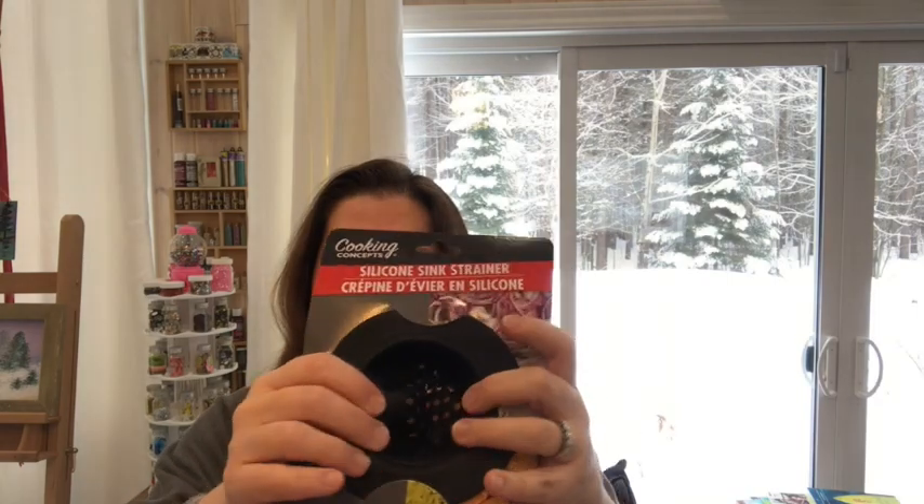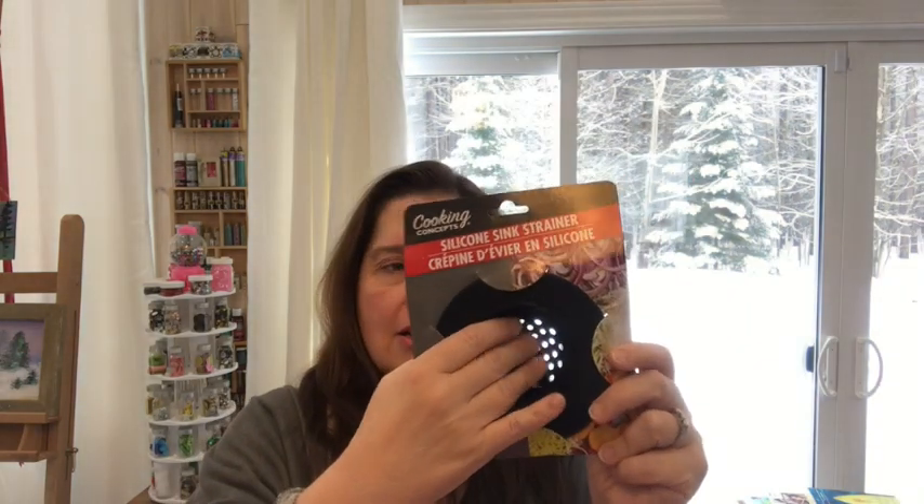A new kitchen item is the silicone sink strainer — a silicone thing you put in your sink to catch stuff. I thought it would be a good idea to have that in the sink here in my studio. It's flexible, and I took the black one because in here with paints and stuff, whatever color it is, it's going to be black in no time anyway.